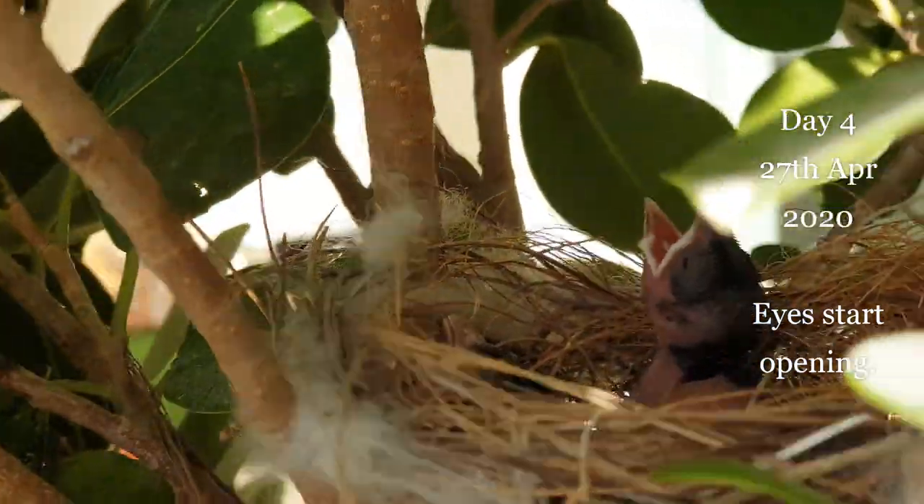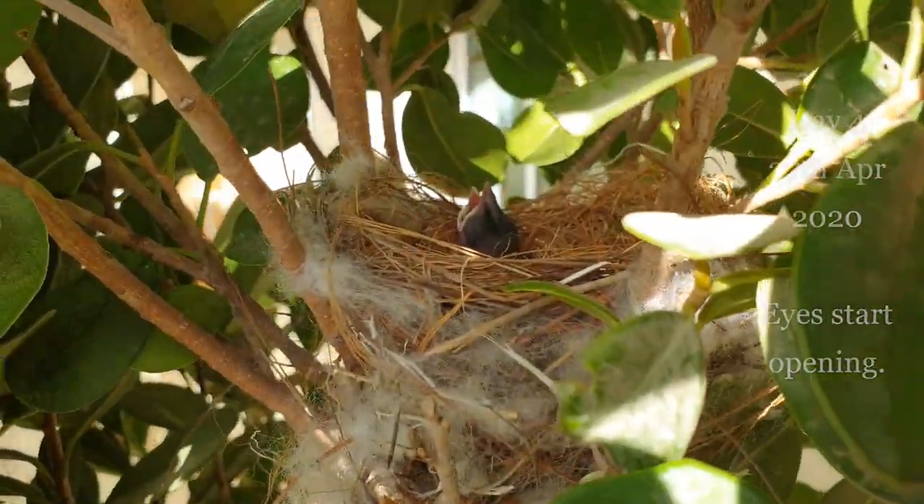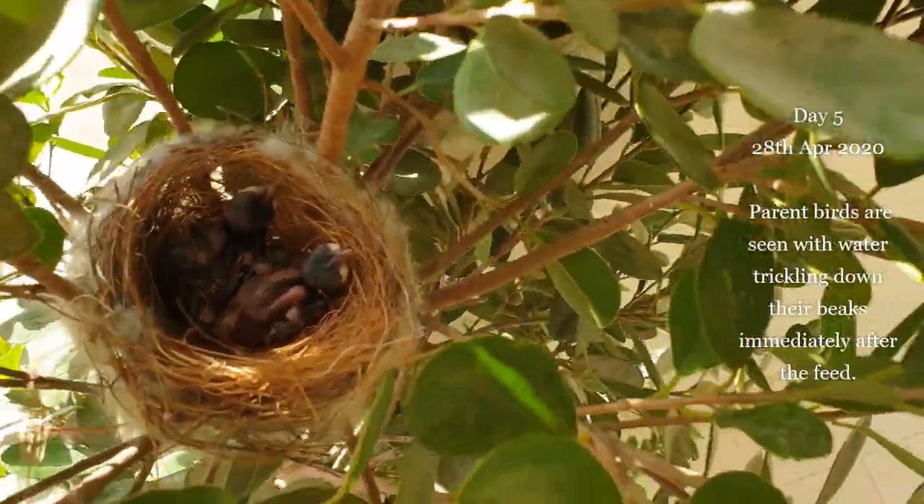On a particularly cold, windy day, the parent birds are seen shielding the nest from all sides.